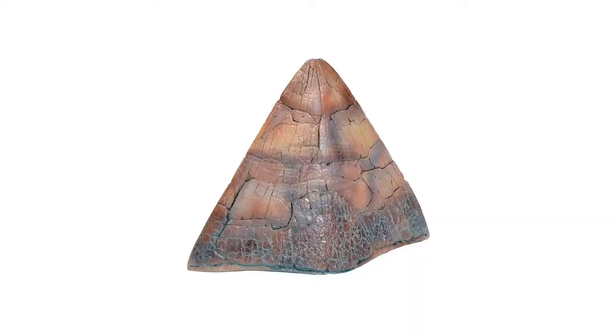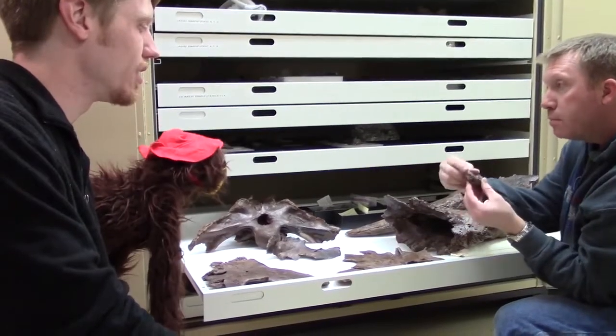So the back of the frill — these would be all over. They probably have 10 to 15 of these guys all around the back of the frill. Wow, that's a lot.